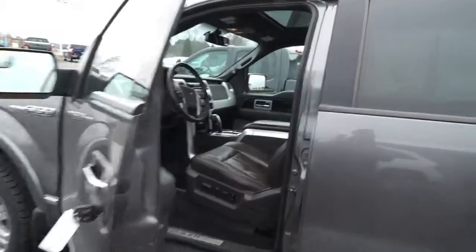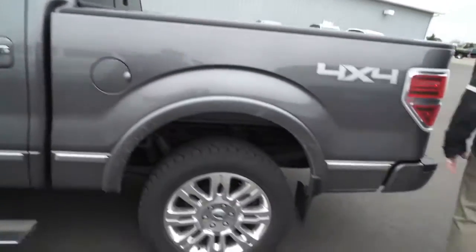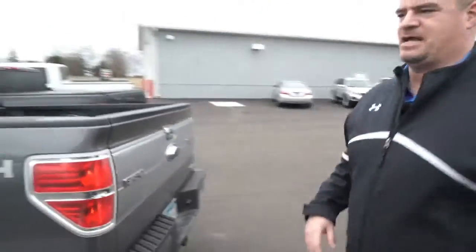It's got the shorter box on it so it's nice and easy to maneuver, the nice polished wheels, plenty of rubber on the tires, backup camera. This is the Cadillac of pickup trucks.